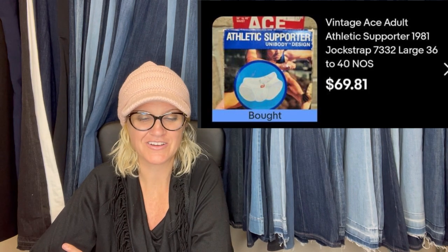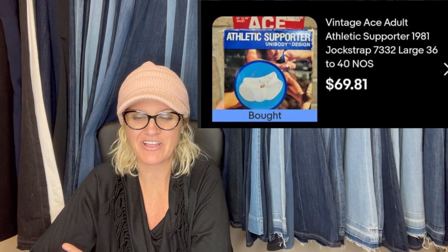This one is a jockstrap — and I've talked about jockstraps before. This is new in the packaging. He said he grabbed it at a small local thrift store, paid a dollar. He said the cashier looked at him like he was crazy, but he was smiling and grinning on the inside. That's so funny.